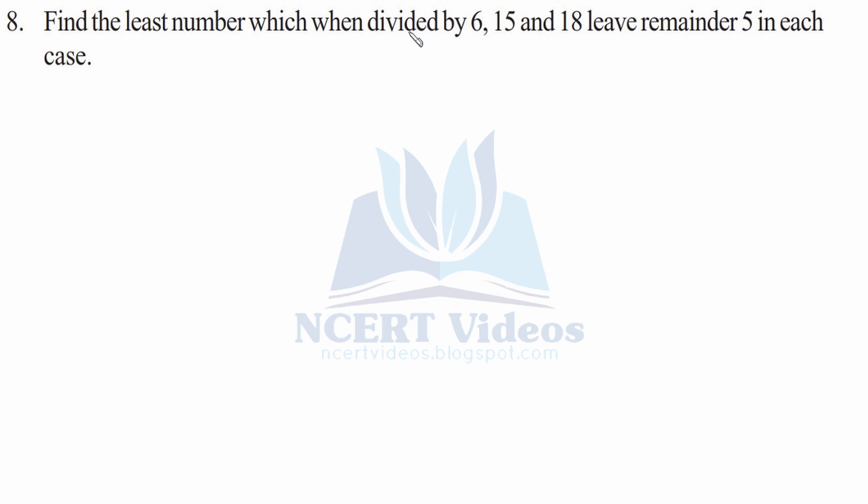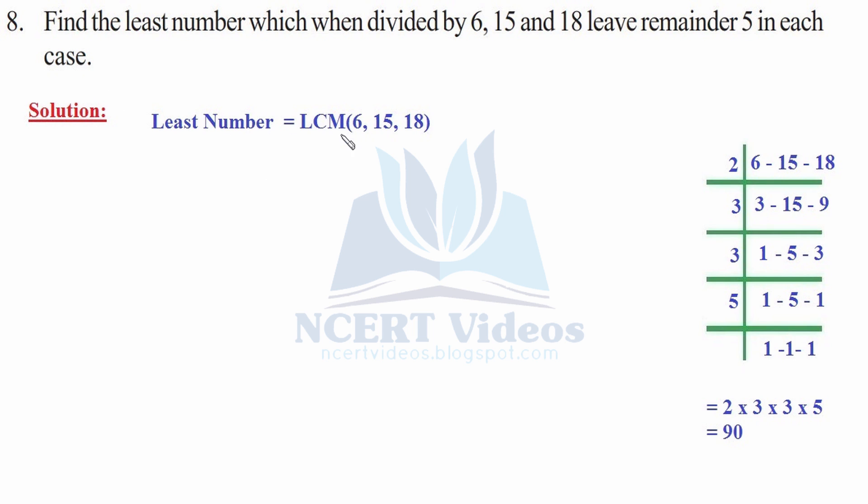Eighth: find the least number which when divided by 6, 15, and 18 leaves remainder 5 in each case. First, find the LCM of 6, 15, and 18. The LCM is 2 × 3 × 3 × 5 = 90. Therefore, the required number is 90 + 5 = 95. You simply add the remainder to the LCM. This means dividing 95 by 6, 15, or 18 will each leave a remainder of 5. This was question 8.